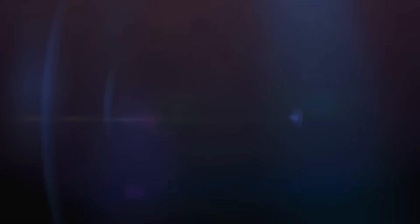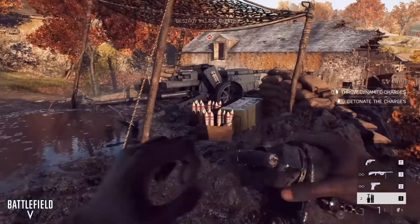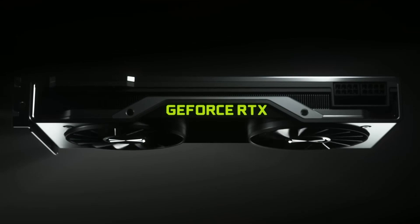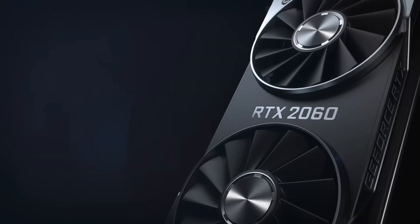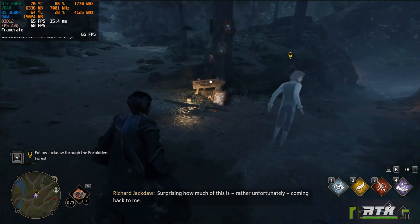RTX 2060. When the RTX 2060 launched, it was NVIDIA's entry into ray tracing. But not everyone was impressed — the 6GB VRAM felt tight and performance was just okay for the price. But now it's aged surprisingly well thanks to DLSS. With more and more games supporting it, DLSS gives the 2060 a serious second wind, letting you play demanding titles at higher frame rates without sacrificing visuals.